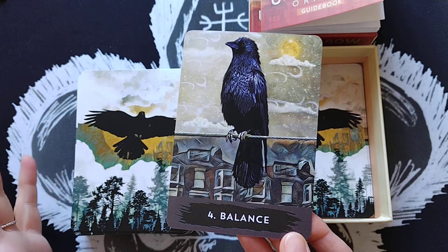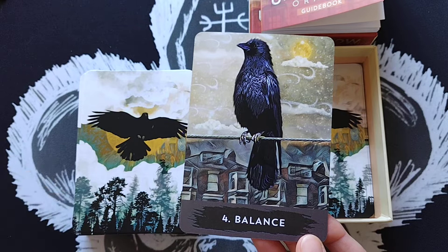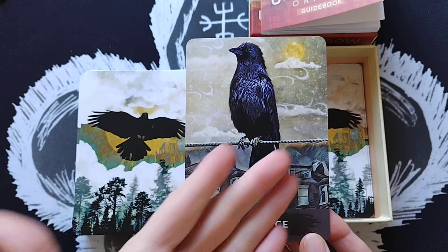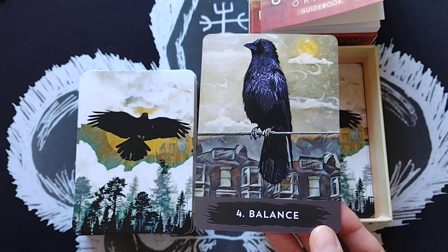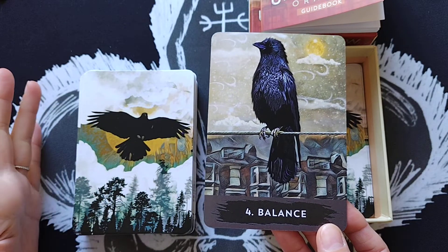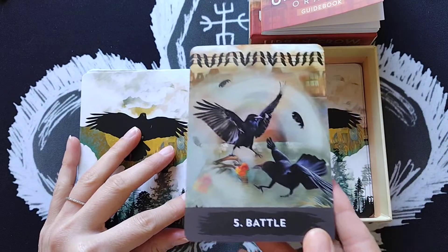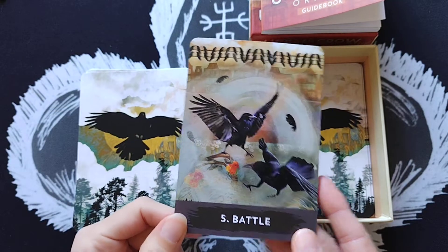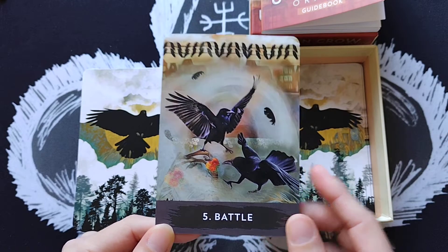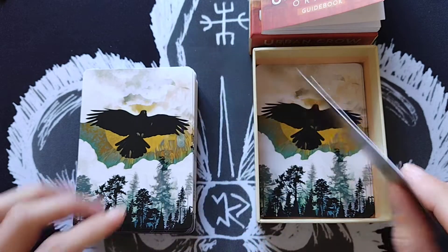I'm really happy with how the numerology matches the keywords — this is a deck that's straightforward and I like that. Card 5 is Battle — five represents disruption of stability, and there are many possible reasons for conflict, whether territory or otherwise. She also draws attention to the group of crows watching, not intervening, waiting to see who wins — which might speak to a specific situation for the reader.